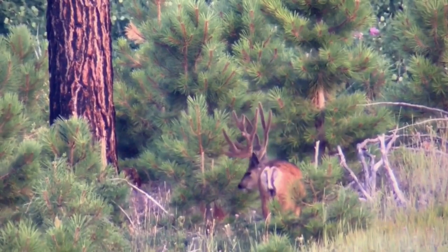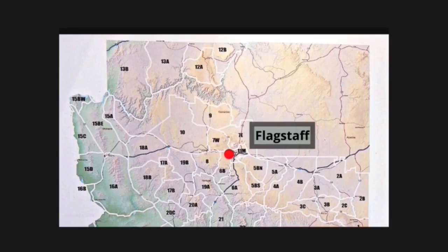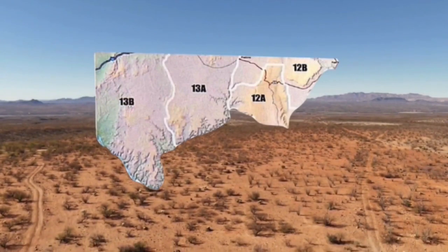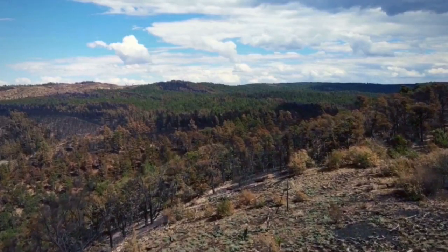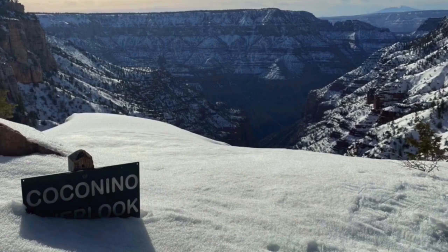Arizona offers some amazing mule deer hunting. In the higher elevations in the early season, the biggest bucks are normally found north of the Grand Canyon. This is draw tag only country, with only the luckiest and highest point holders getting a chance to hunt these units. Tag numbers should be on the upswing with the recent burn and the increased moisture we've received on the plateau.